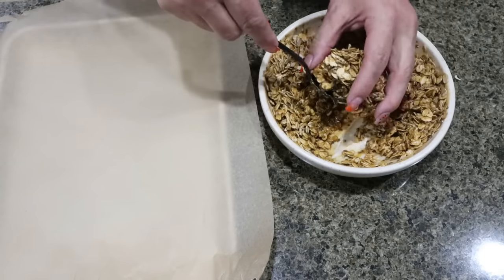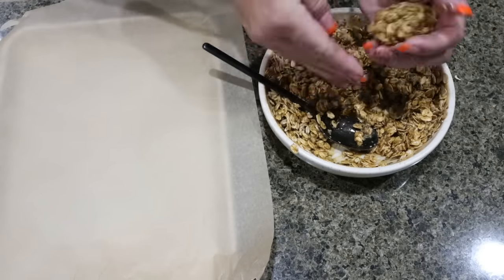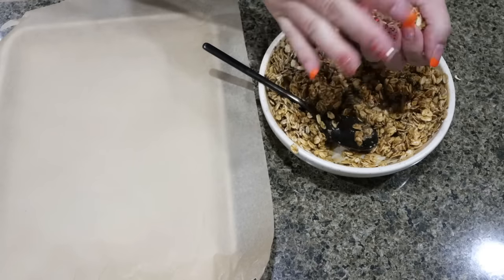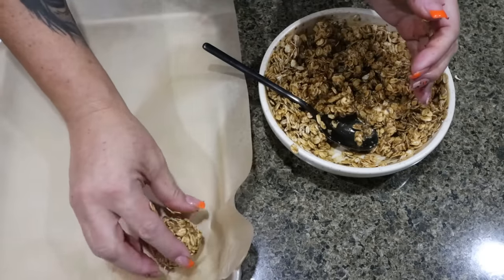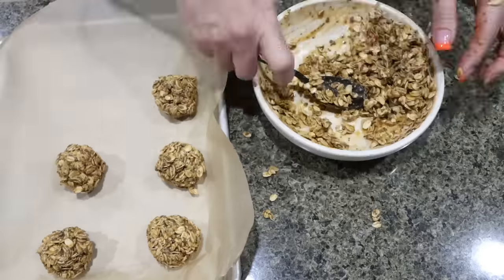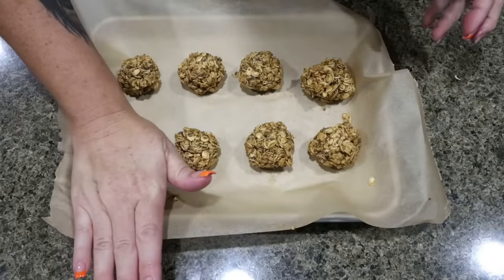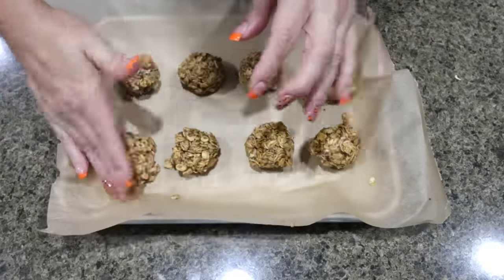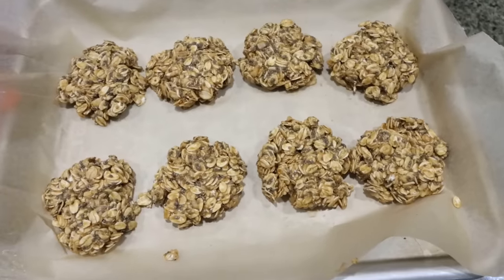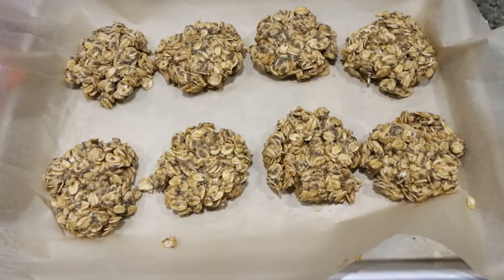I buy these quarter sheet pans on Amazon — I'll link them for you. Go ahead and grab some of your mixture, roll it into a ball, and place it on the parchment paper. We're going for eight cookies total. Then we're just going to take our hand and flatten them a little bit so they are shaped more like an actual cookie. You can either place them in the fridge or the freezer to set. I'm going to throw these into the freezer while we finish the rest of our meal prep.